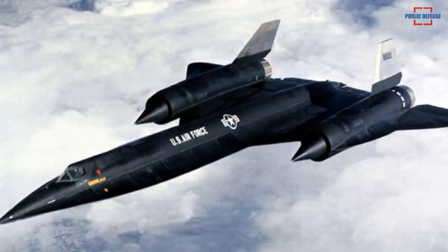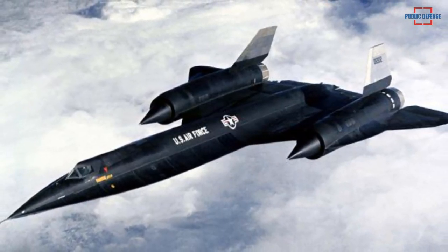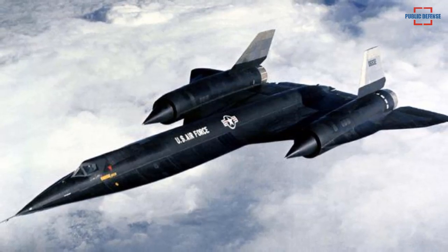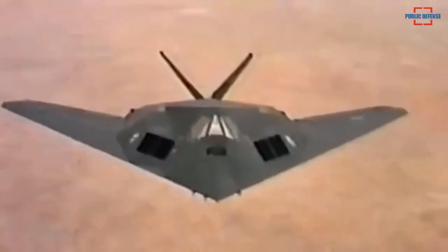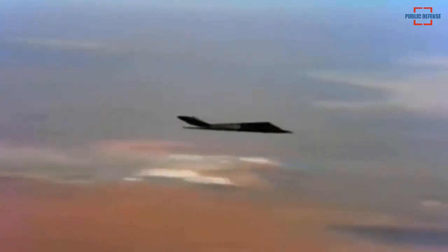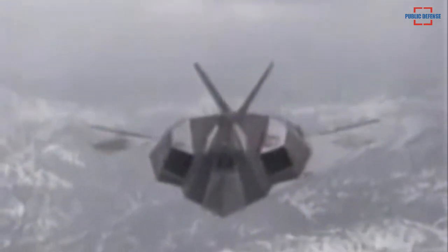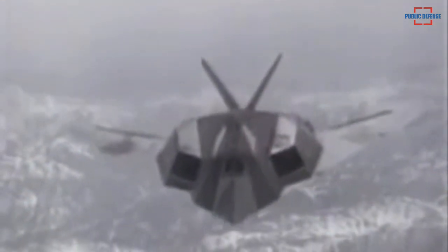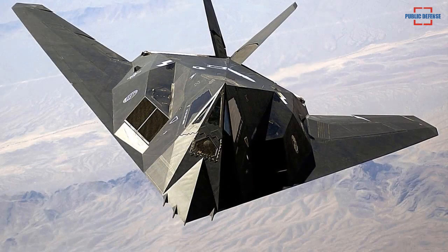However, Lockheed Martin's famed Skunk Works Department, which developed the SR-71 Blackbird, saw potential in the equations presented by Ufimtsev. This led to the development of a concept called the Hopeless Diamond, with a diamond shape that was very effective in reducing the aircraft's radar cross section to improve its stealth capabilities, after which, under the Pentagon, the F-117 was born.